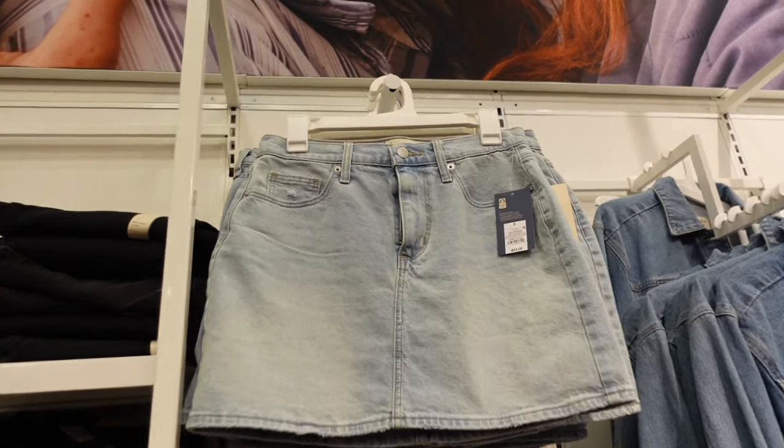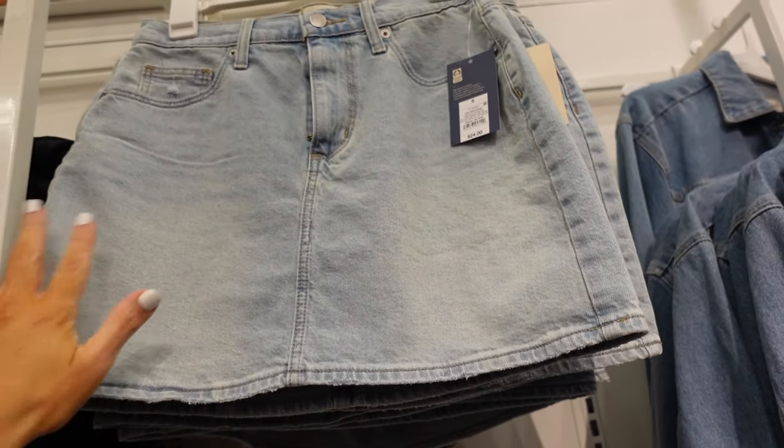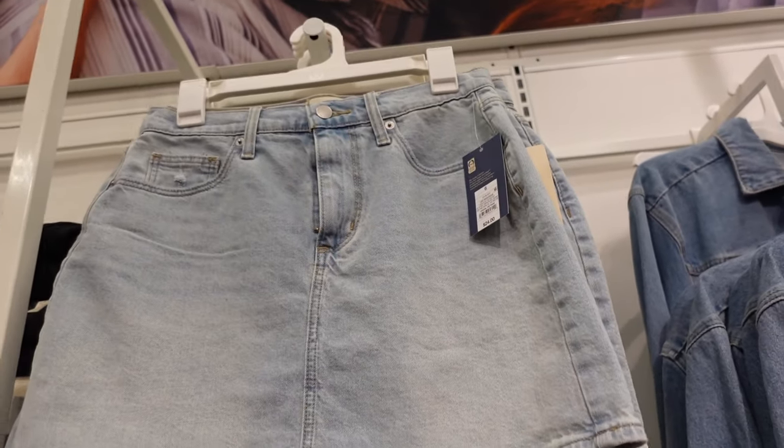New denim miniskirt from Universal Thread. This one has the button-zip, functioning pockets, a little bit of fading with a front seam, and then pockets on the back. It's $24.